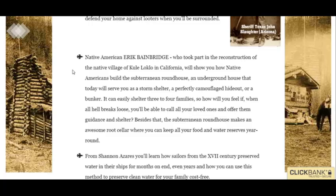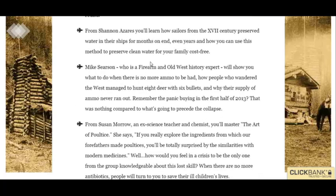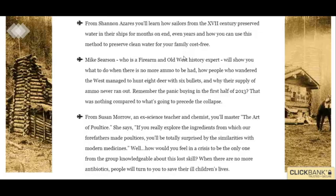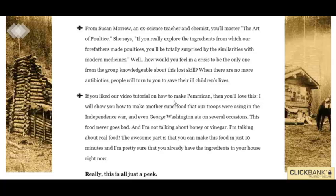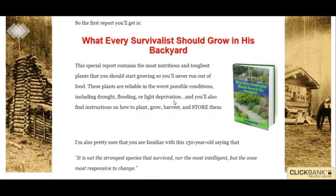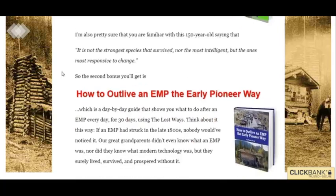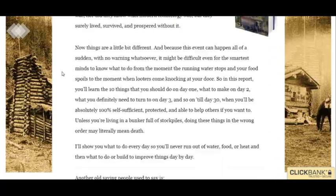I was reading the stuff they have and it's pretty amazing. It teaches you amazing stuff like how to preserve water, how to make poultices, how to make pemmican. It's overall a survival guide — stuff you can grow in your backyard, how to grow that stuff, and how to deal with EMPs, all kinds of stuff.